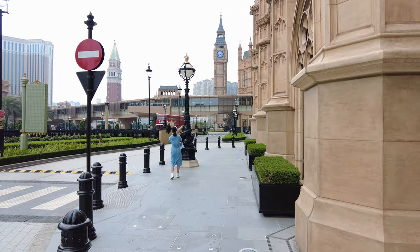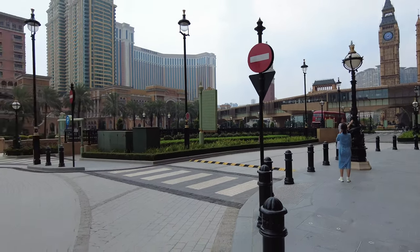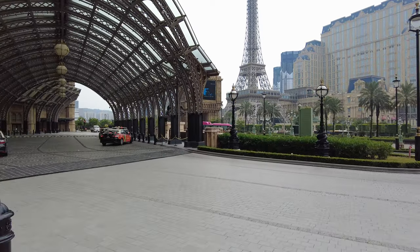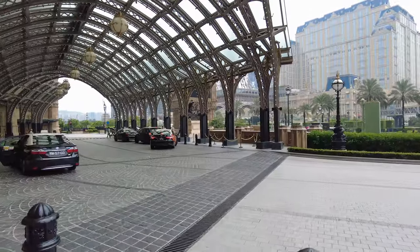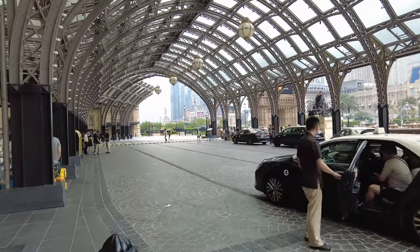What's going on everybody? This is Island Hopper TV Hotels, coming to you from the Sheraton Grand here at the Londoner. You can see there's the footbridge going across to the Venetian, and we got Paris over there. It's like a mini Europe here in Macau, actually. Studio City — all of its grandeur over there.